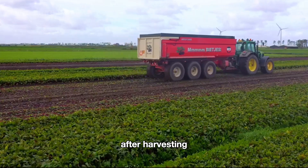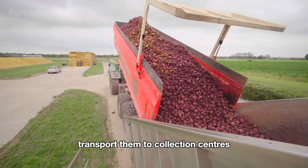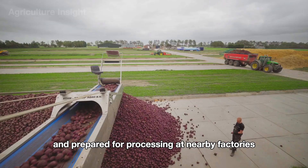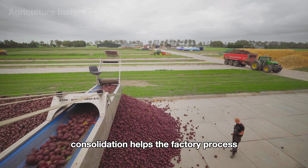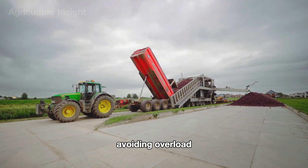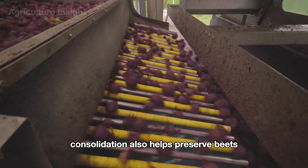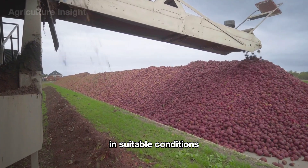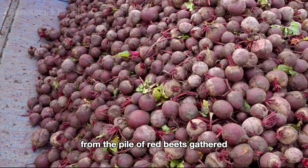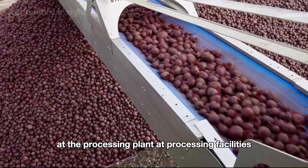After harvesting, trucks loaded with freshly harvested red beets transport them to collection centers, where the beets are gathered and prepared for processing at nearby factories. Consolidation helps the factory process red beets more efficiently, avoiding overload or interruption in the production line. It also helps preserve beets in suitable conditions, limiting damage and ensuring freshness.